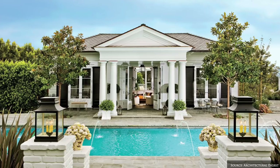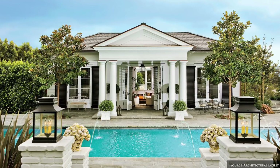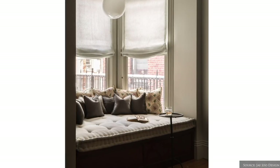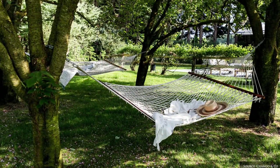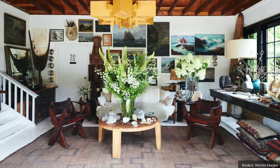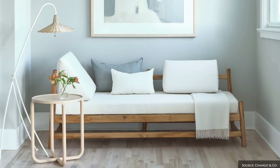No matter how large or small this space is, the aim is to choose a spot that is uplifting, inviting and offers a level of privacy. The space should function as a spot to retreat and focus on self-fulfillment, away from the demands and pressures of everyday life.